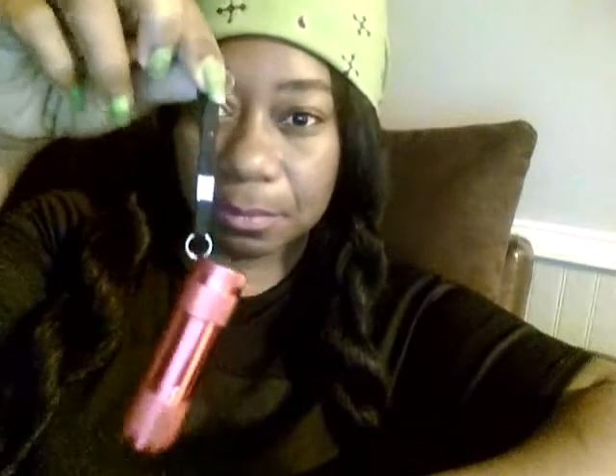I have some mittens in my bag. And I have this little flashlight — love this little flashlight. My fiancé got it for me.